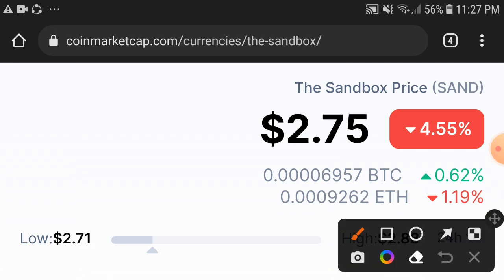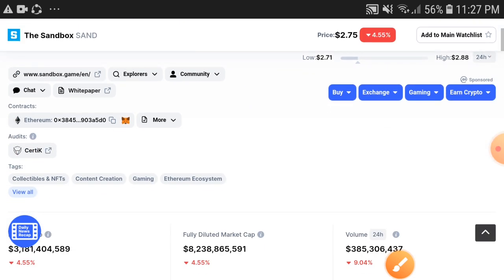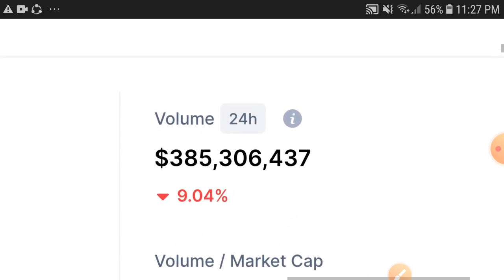Negative changes in the Sandbox coin are still continuing. Obviously, if the price keeps dumping continuously, the holders are very worried about that. But don't worry — I will guide you on what's the perfect decision and how to make profit with the Sandbox token.